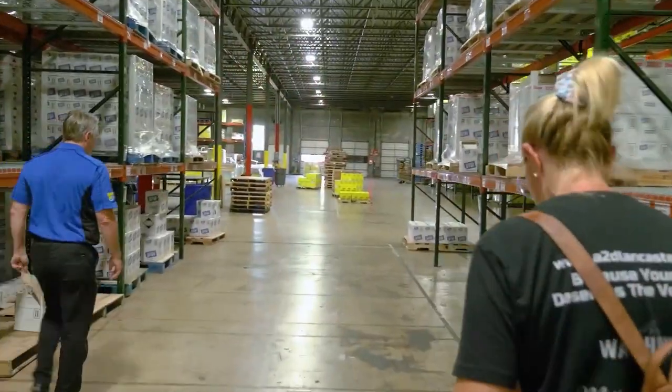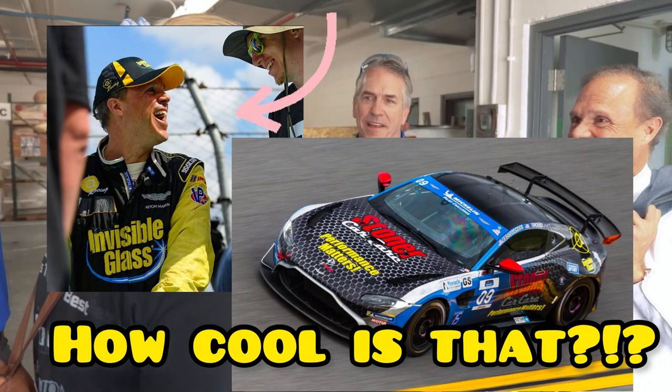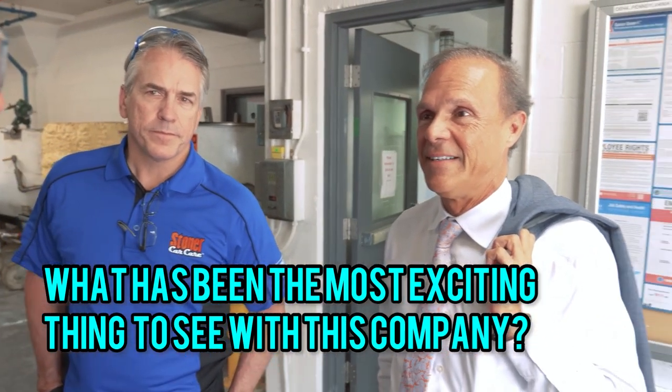From factory to warehouse I got to see it all. I even got to speak with Rob Ecklin, the grandson of Paul Stoner, who is now the owner and on his weekends drives an Aston Martin for IMSA national racing. In the early 80s he identified himself with his grandfather, and he has been owner since around '86 or '87. What has been the most exciting thing you've seen with this company?